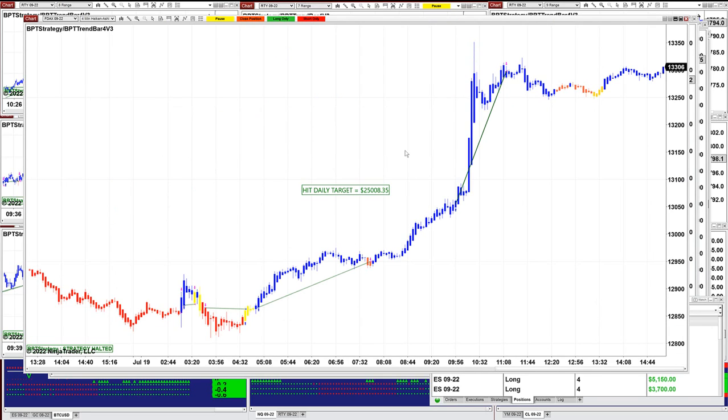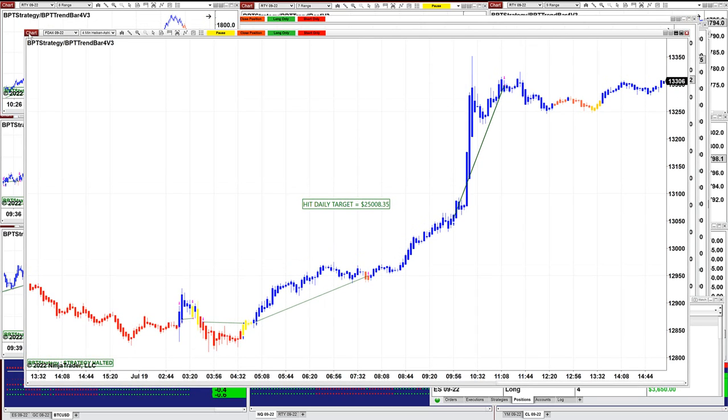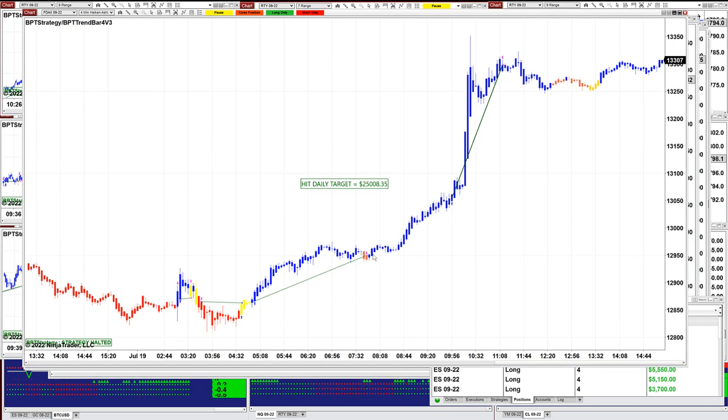And then we have the four minutes — this is the one we were using on the other channel live. We were using the institutional numbers. When we hit the institutional numbers on the ES on the second entry, I closed this one on the other channel. If you notice where we closed it today, it was around 11 o'clock — that's when it hit the target too, at $25,000. Nothing happened after. This is the four-minute chart, my favorite for the last couple of years, and this is the morning session.